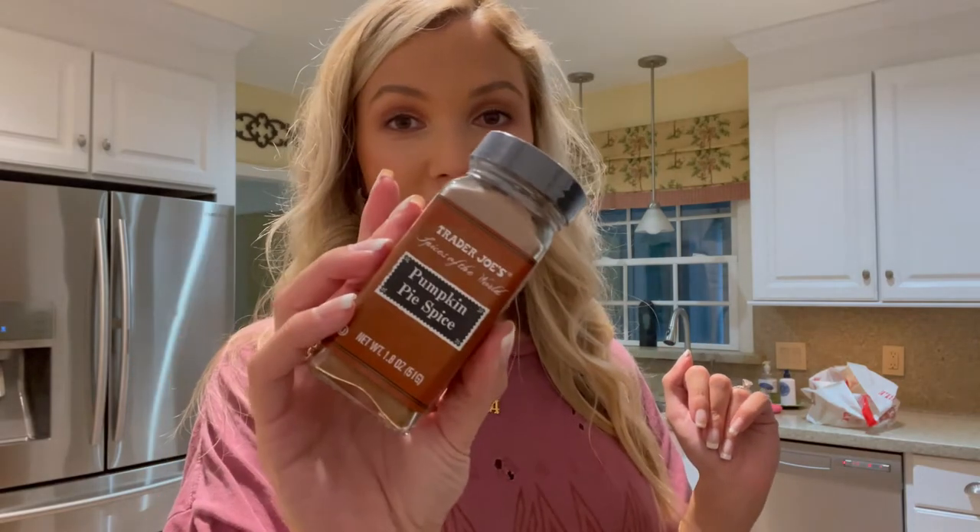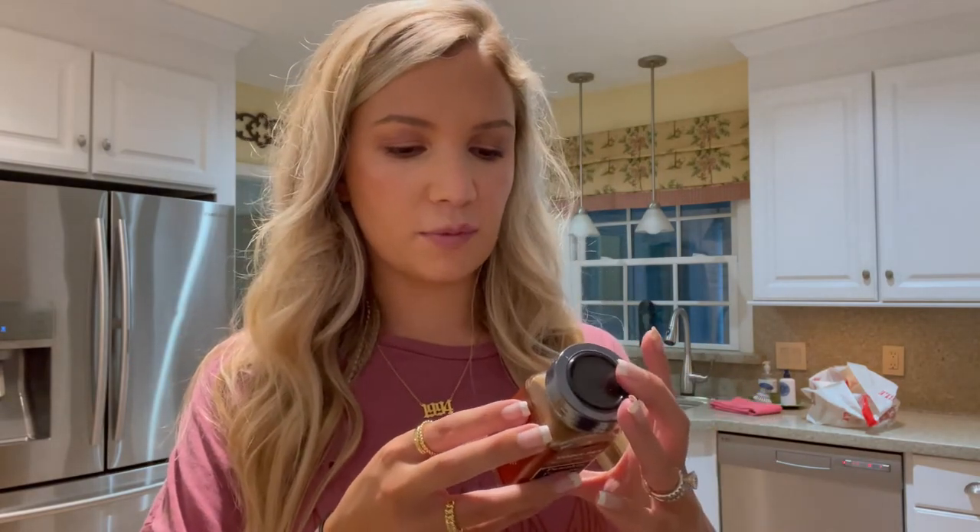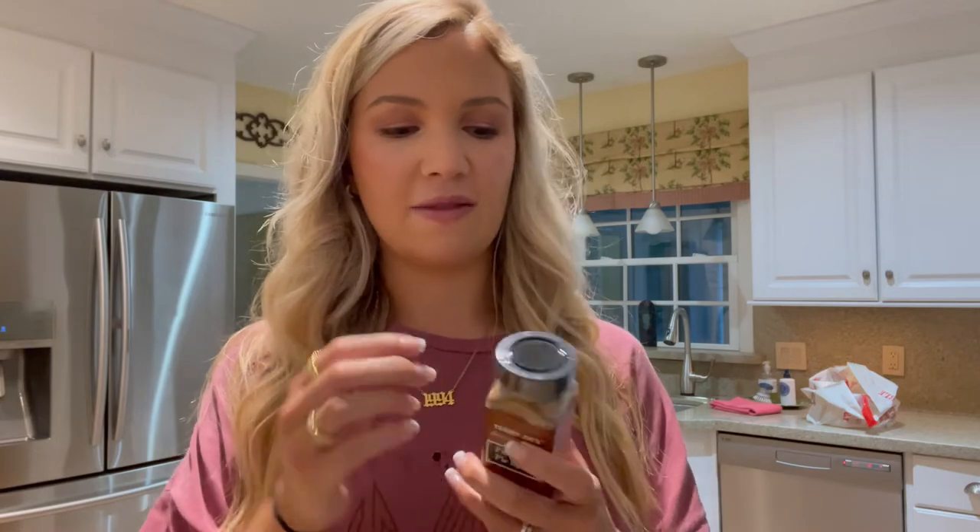The last item in this first part of the haul is the Trader Joe's pumpkin pie spice. I haven't tried this before — I think it's been around a couple of years. It's cinnamon, ginger, lemon peel, nutmeg, cloves, and cardamom. I don't want to ruin my manicure smelling it, but it looks really good. I have no idea what I'll put it on yet, but anything and everything would work — like an iced chai tea latte. At Starbucks I get the iced chai with almond milk and pumpkin cold foam, which has something like this sprinkled on top. I'm excited to experiment with it.